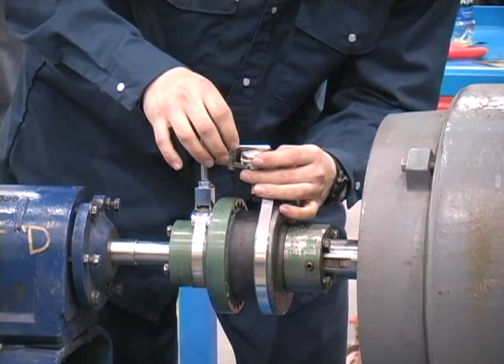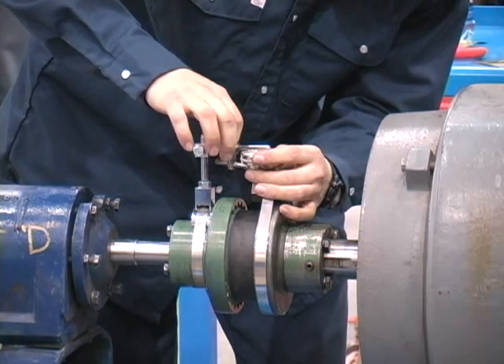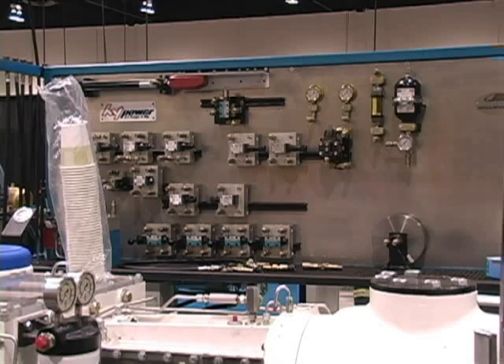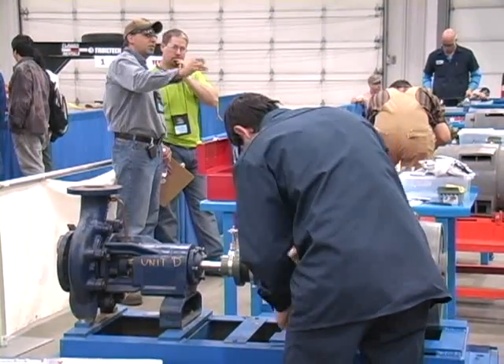Millwrights can be found in all facets of industry and construction. Industrial millwrights maintain industrial sites such as bottling plants, mines, pulp and paper, and material handling systems, and can be found repairing conveyor systems, hydraulic presses, medical machinery, and even machinery used in aerospace.